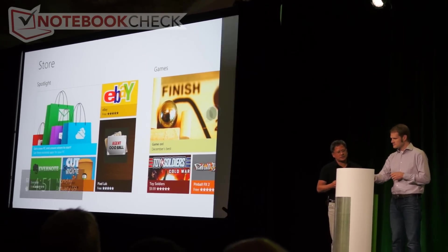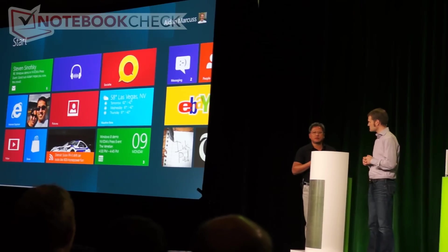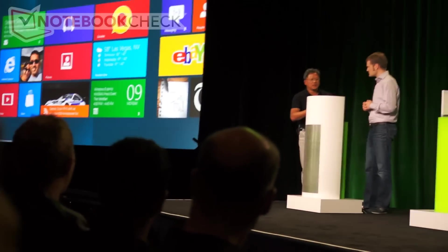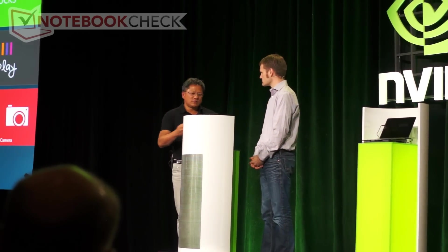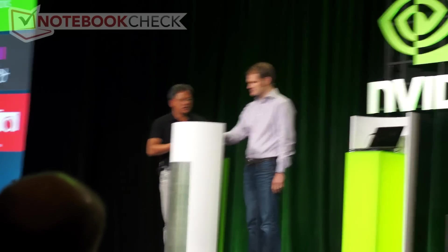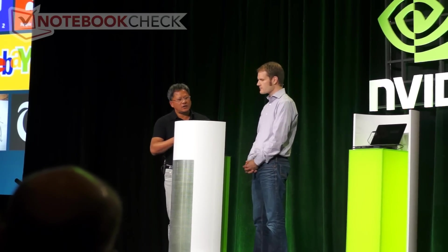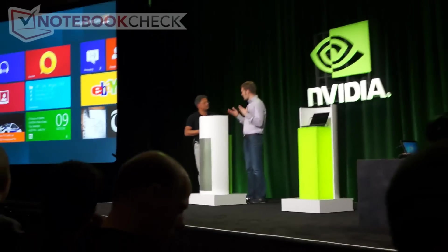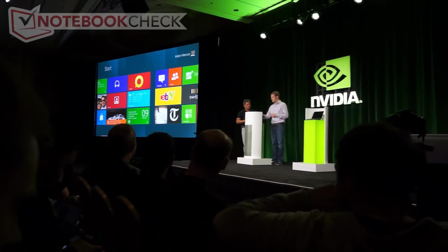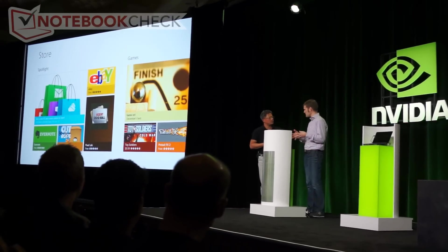Another question I get often is about Windows long term — we believe there are going to be multiple platforms and multiple ecosystems. Some people's computing experience starts at home and they bring that computer to work — the consumerization of IT. Others use work computers at home for digital music and photos. Some people think Windows on ARM, or Windows 8, is a couple of years behind other tablets, with hundreds of thousands of applications already available. We're going to launch in 200 markets with more than 100 languages when we launch Windows 8.